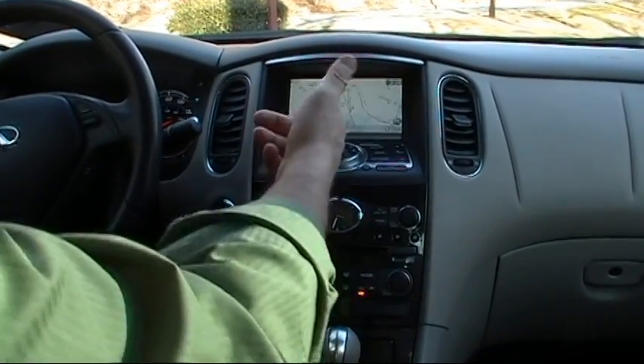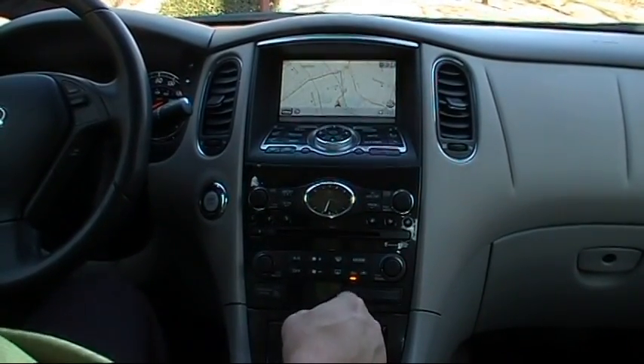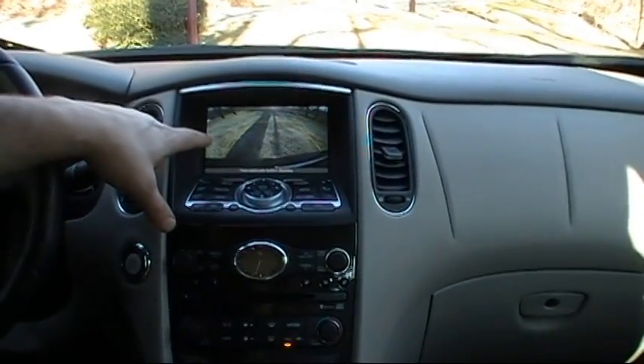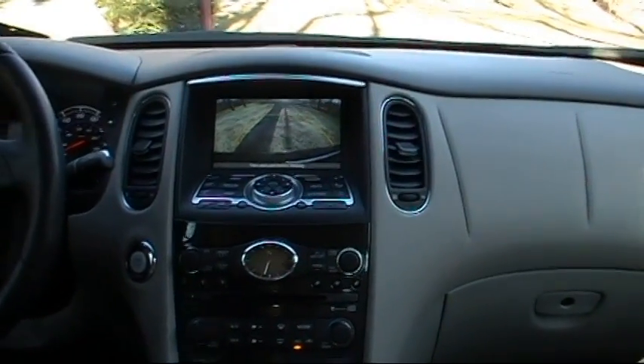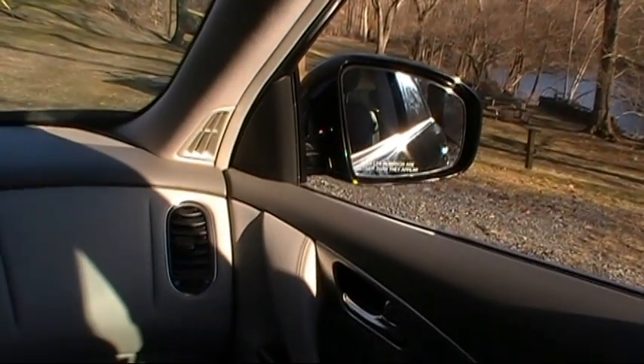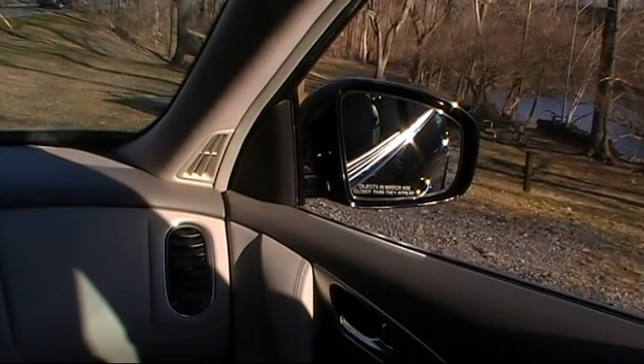As you can see, we have a voice-activated navigation system. You also have a backup camera in this one. And as you can see, the mirror — when I put it in reverse — will drop down so you can see the curb. Very, very nice.